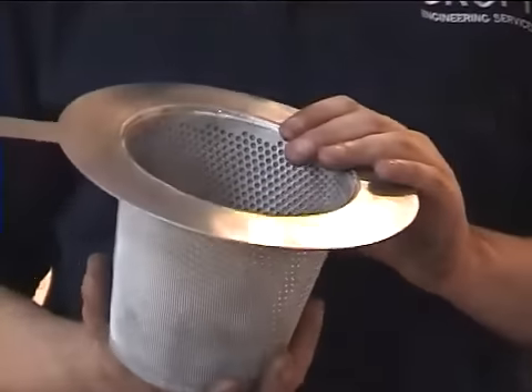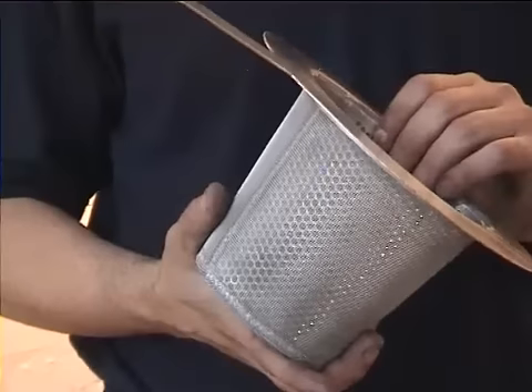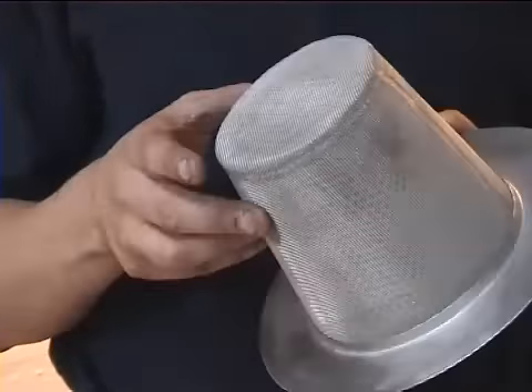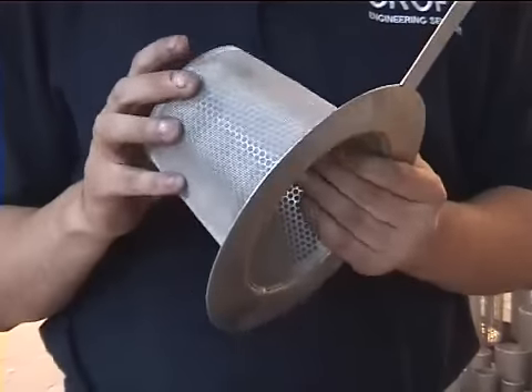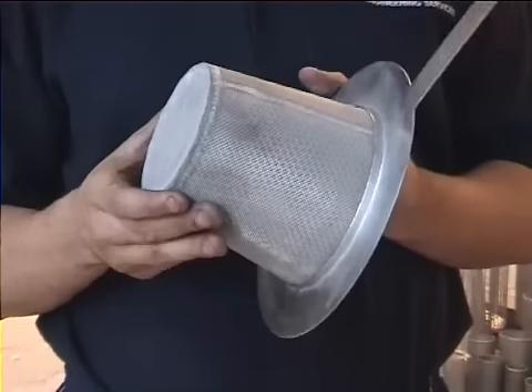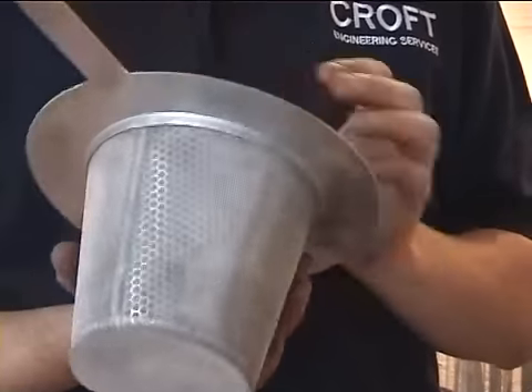This is a six inch cone, known as a witch's hat filter. It's perforated — custom perforated at 3.5mm at 5mm pitch. It's made out of stainless steel, all 1.5mm thick, 316L.